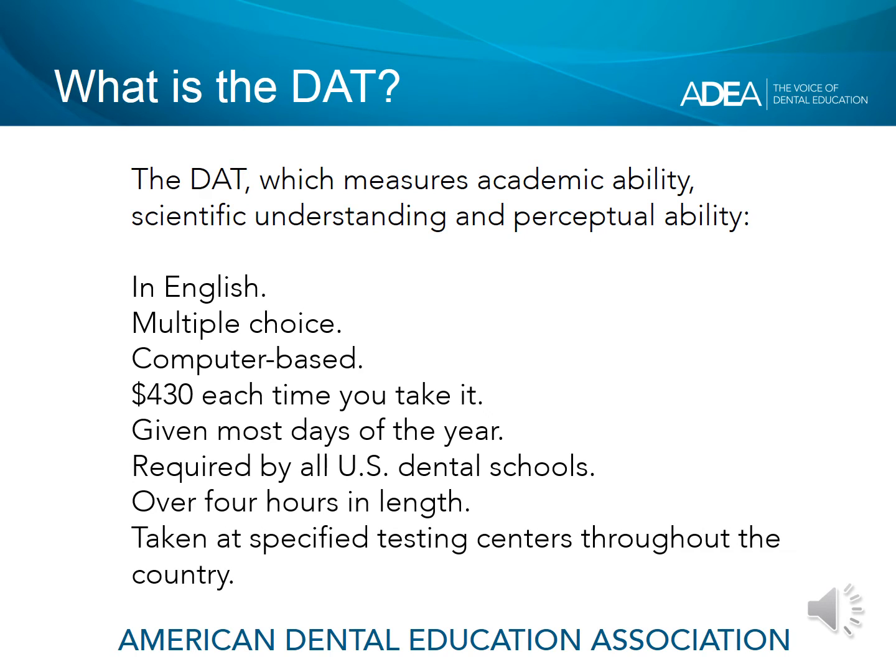The DAT is an admissions test with questions in four areas: the natural sciences, perceptual ability, reading comprehension, and quantitative reasoning. The DAT is developed and administered by the American Dental Association and is required for most applicants to dental school.